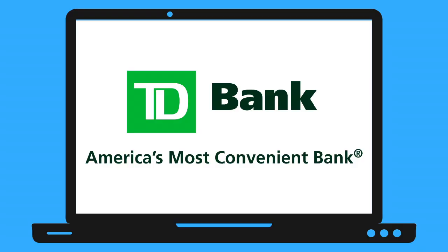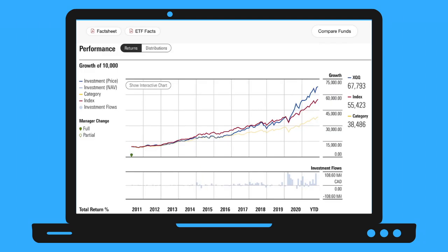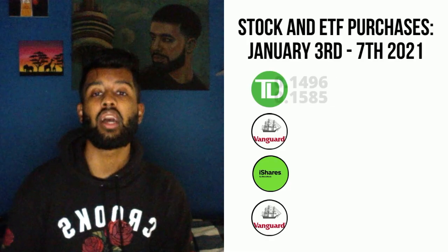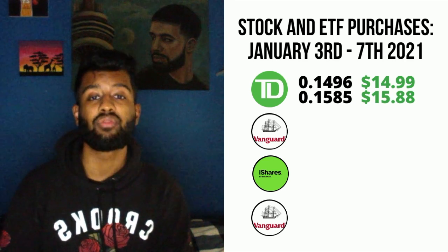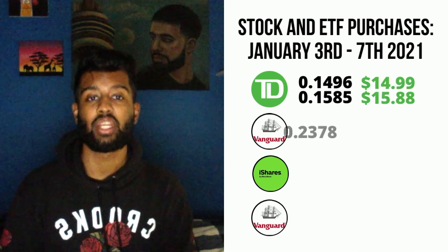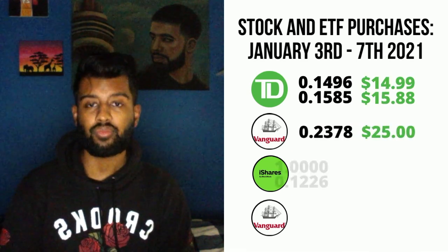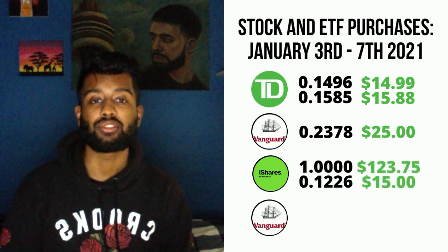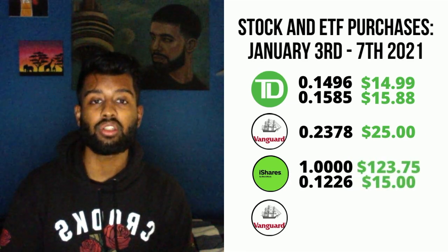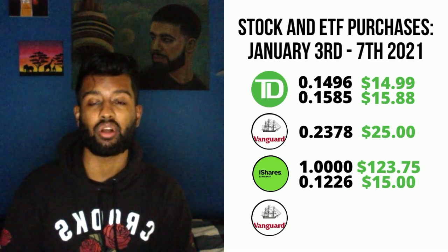I bought four different stocks this week: Toronto Union Bank, Vanguard S&P 500 ETF, NASDAQ 100 ETF, and TSX ETF. I bought two fractional shares of TD for $14.99 and $15.88. I also bought a fractional share of the VFV ETF for $25, as well as one fractional share for $15, and a full share of XQQ ETF for $123.75.